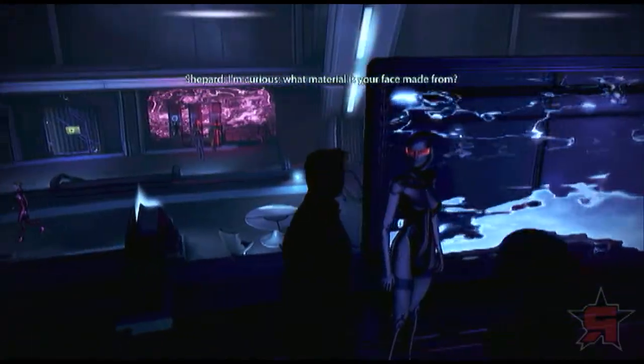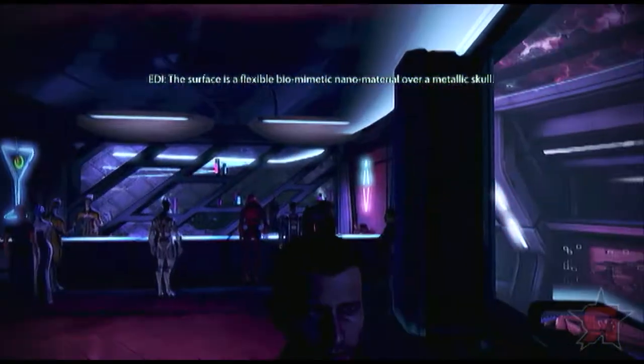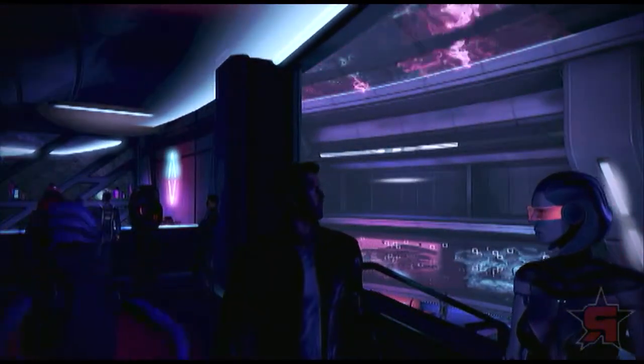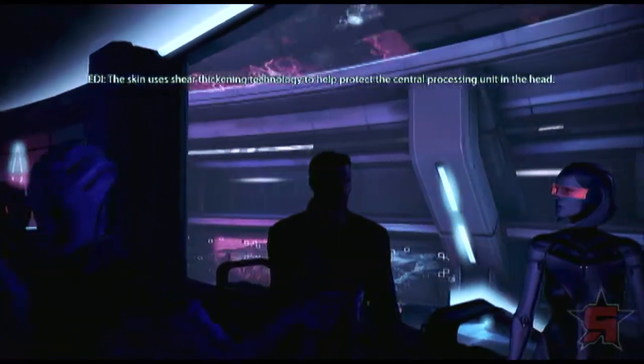I'm curious, what material is your face made from? The surface is a flexible biomimetic nanomaterial over a metallic skull. The skin uses shear thickening technology to help protect the central processing unit in the head.